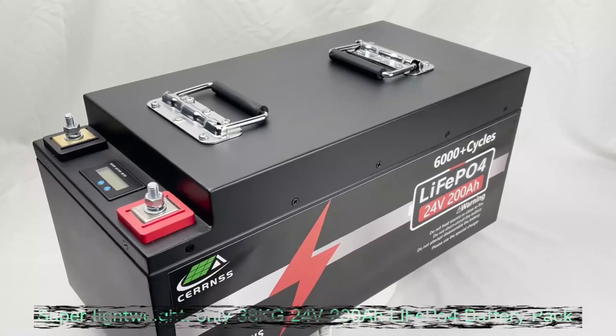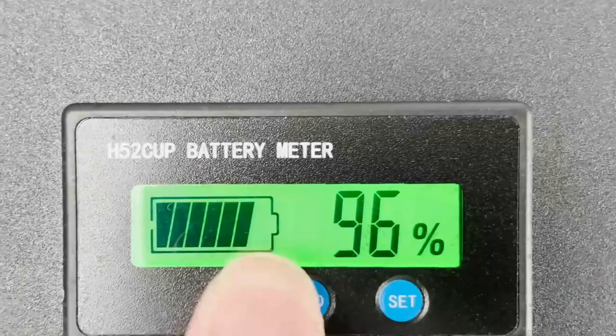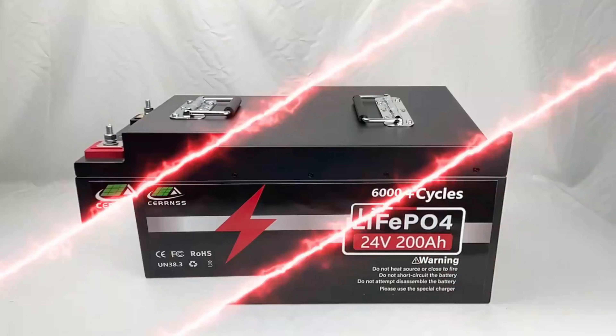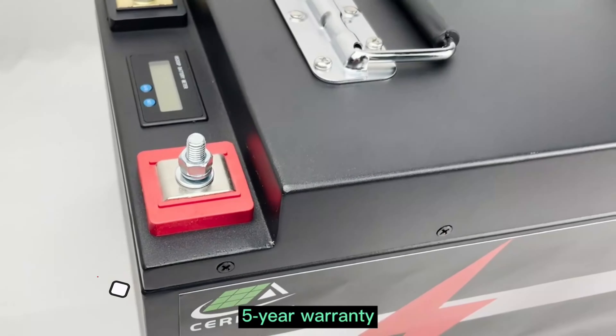Hi guys, today's video we're going to check out the 5 best LiFePO4 batteries on the market. This list was made based on our personal views and is listed based on rating, review, orders, price, quality, durability, and more.